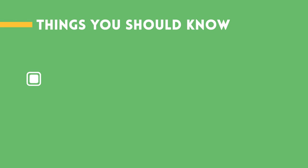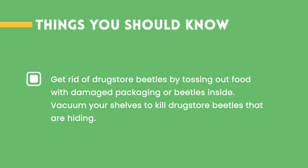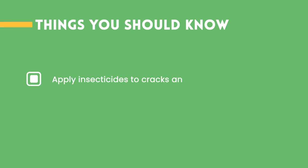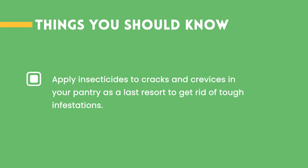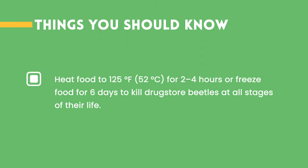Things you should know. 1. Get rid of drugstore beetles by tossing out food with damaged packaging or beetles inside. Vacuum your shelves to kill drugstore beetles that are hiding. 2. Apply insecticides to cracks and crevices in your pantry as a last resort to get rid of tough infestations. 3. Heat food to 125 degrees Fahrenheit (52 degrees Celsius) for 2 to 4 hours, or freeze food for 6 days, to kill drugstore beetles at all stages of their life.